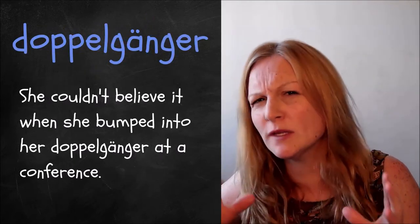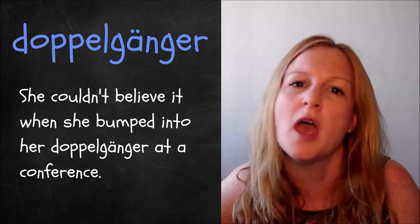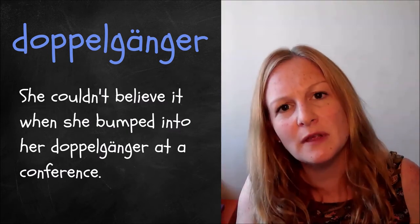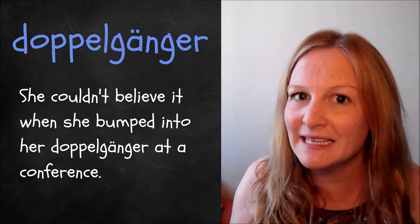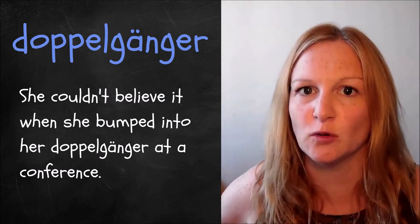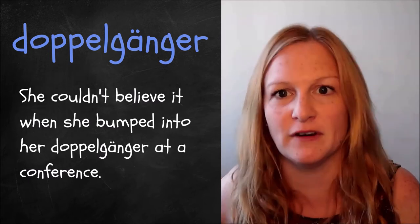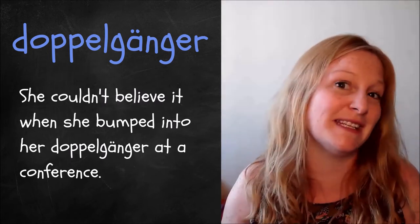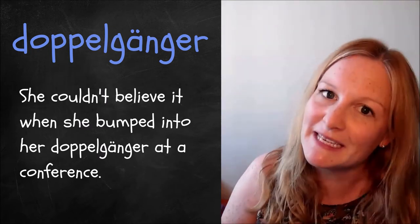The next word is 'doppelganger'. It actually has an umlaut on the A, which would probably change the vowel sound in German, but we don't really pay attention to that. A doppelganger is somebody who looks exactly like somebody else — not related, but you meet them and think wow, they're exactly the same as somebody else. It's like their twin without being their twin. You might hear it in: she couldn't believe it when she bumped into her doppelganger at a conference.